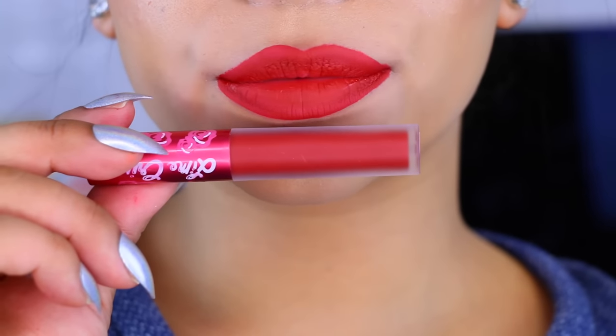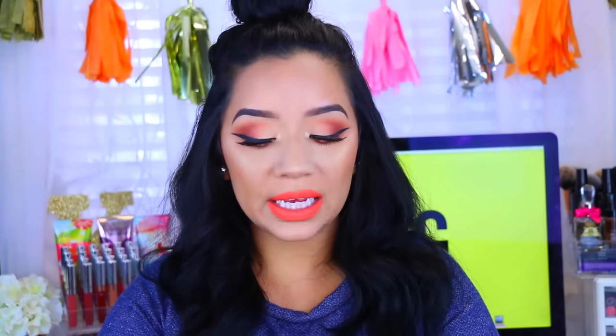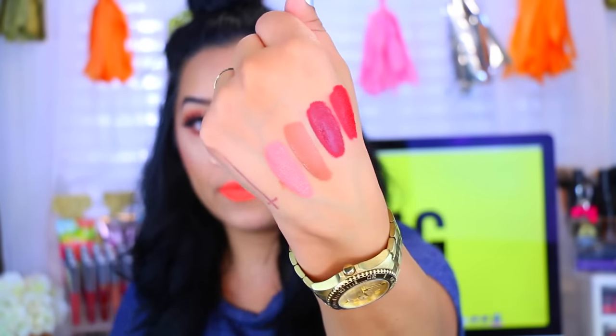Next I have Red Velvet — I actually haven't tested this one out yet just because I don't wear reds that often. This is a true red with blue undertones that will make your teeth look really nice and white. Then I have Bleached, which I have worn and I love. When I swatch it, it looks more of a pink with peachy undertones, and when it dries down completely it's beautiful.